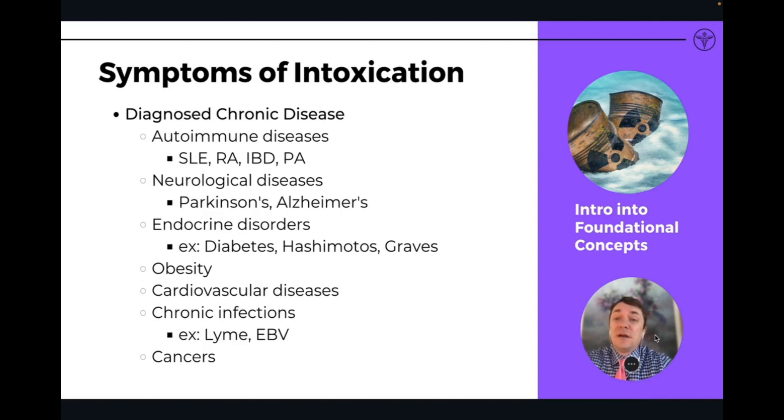And then of course there are also diagnosed chronic diseases — all chronic diseases fall into this category: autoimmune diseases, neurological diseases, all endocrine disorders, obesity, cardiovascular disease, chronic infections, cancers — all are symptoms of over-intoxication in the body, or the body's ability to no longer handle the toxic burden. The immune system in particular becomes overburdened, overwhelmed, and can no longer function properly, and these symptoms of disease manifest.